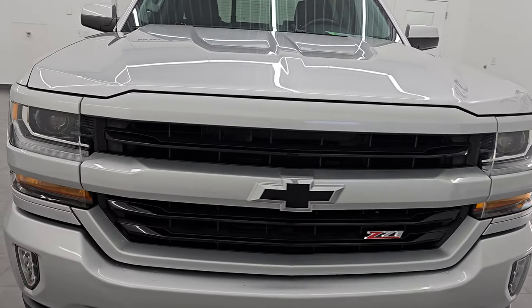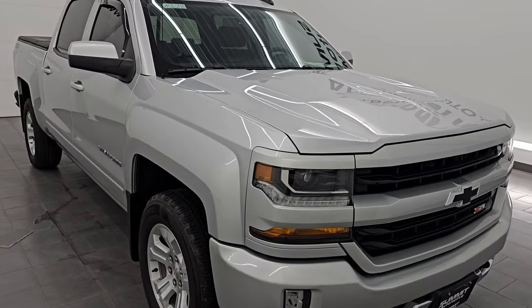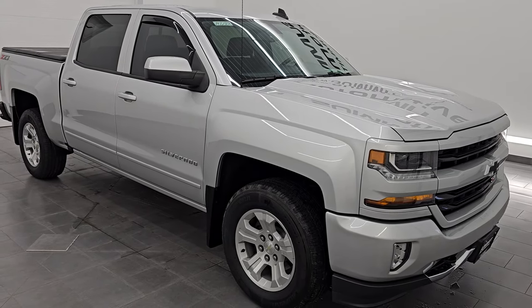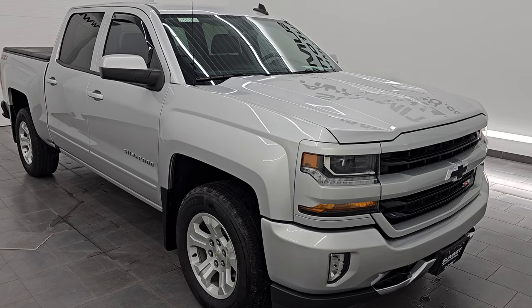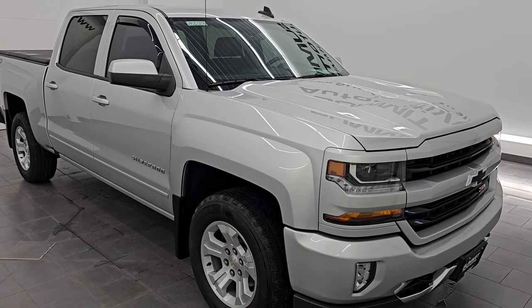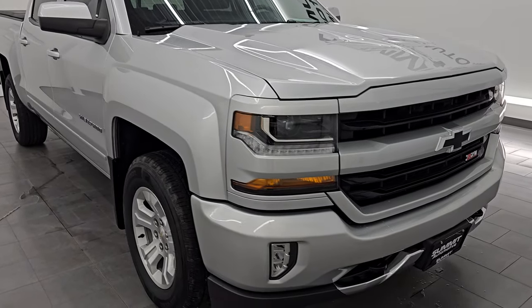This 2018 Chevy Silverado has the 5.3-liter V8 gas engine paired up with a 6-speed automatic transmission. This Chevy has been fully safetied and inspected by our service shop per the state of Wisconsin inspection process. It has a fresh oil and filter change, all the fluids have been checked and topped off, and it is 100% ready to go. It also has four brand new tires and a clean title — history, one owner out of Wisconsin.